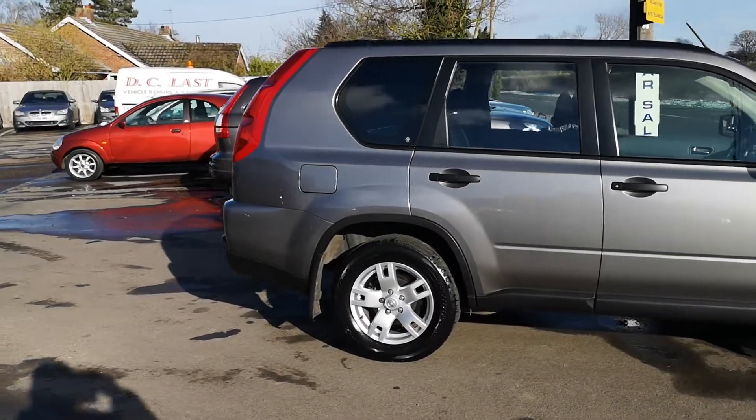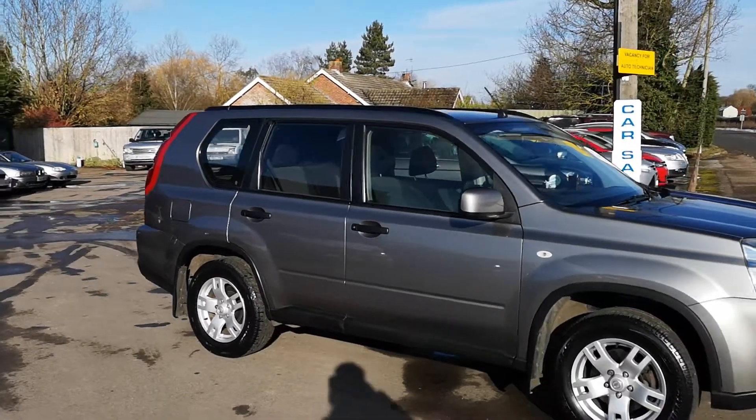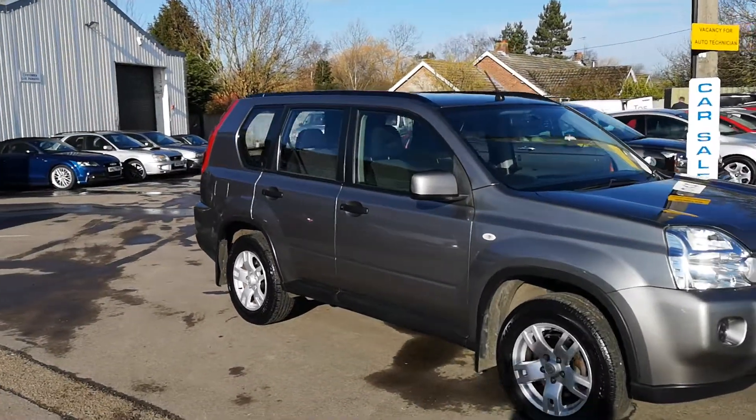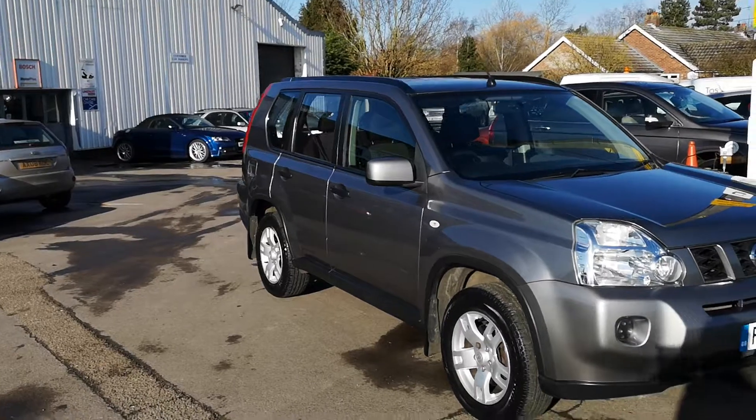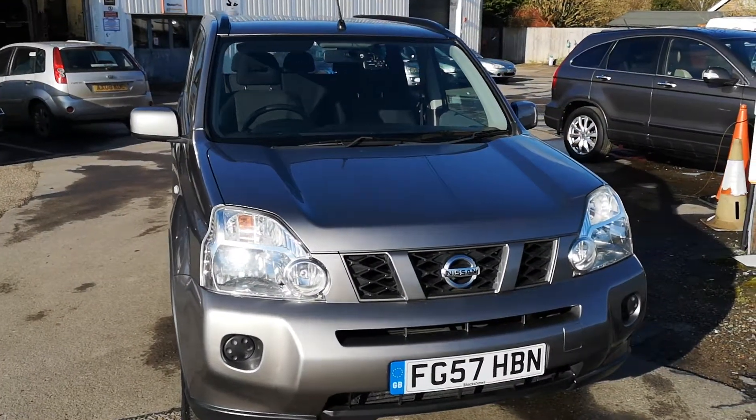As we go down here, it's all nice and clean. It's all just as good round the front — the alloy wheels are in good condition. No marks, chips or scratches on the front.